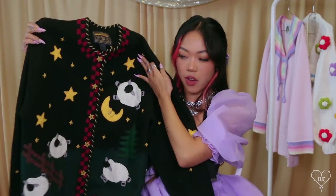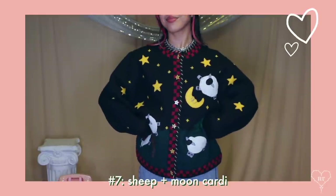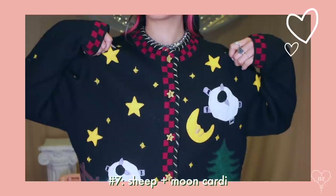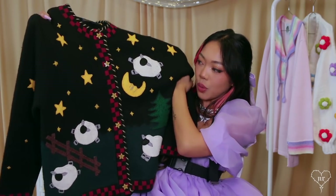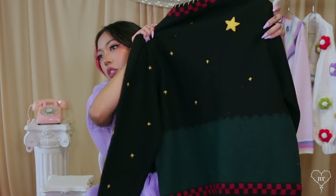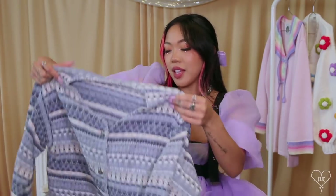This one is one of my newer cardigans and it is a sheep-jumping-over-the-moon design. It's more of a felt wool type of cardigan, not like my usual knits. It tells a story, as I was mentioning. The buttons are stars, and there's nothing really on the back except for stars and a checkered hem all around.